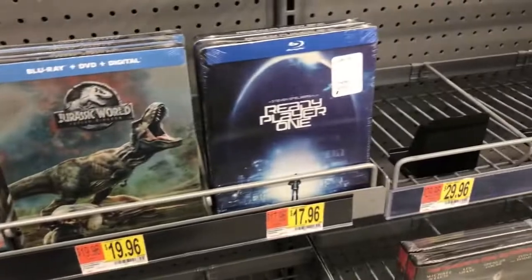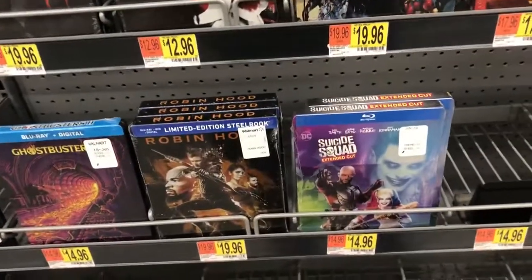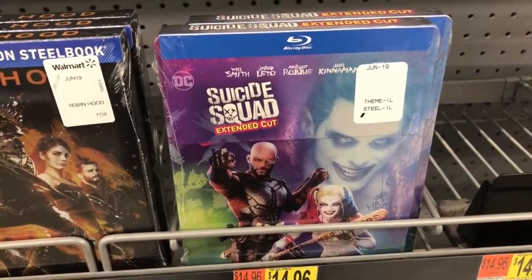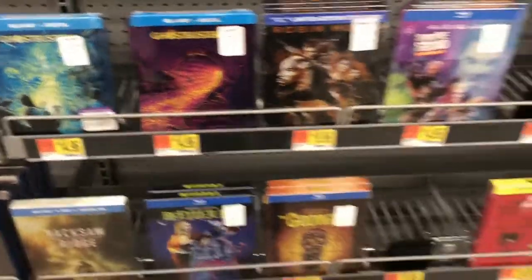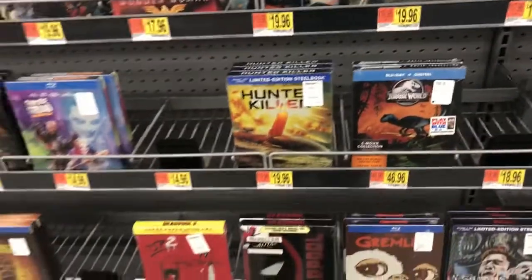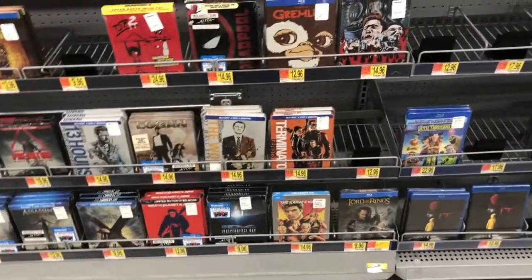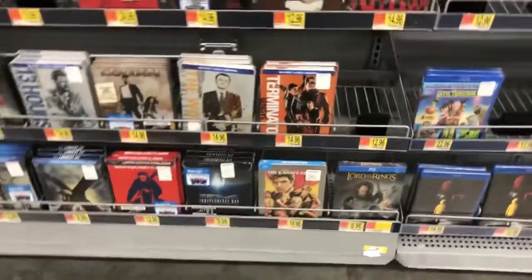They have other ones here. They actually added Ready Player One. They also added Suicide Squad — that's a different cover. I actually have the Steelbook and it's different. They also have Robin Hood — nobody's gonna buy that. And actually one of these right here had it — Batman vs Superman, the Steelbook. But I think it's sold out or they're just adding more. They also have other ones: they added Terminator.